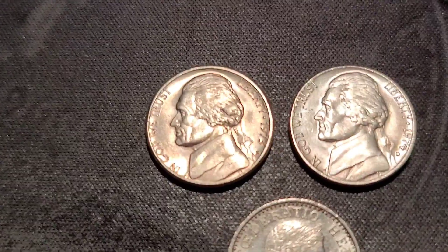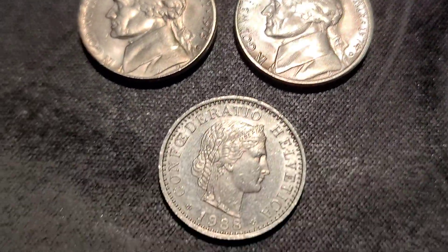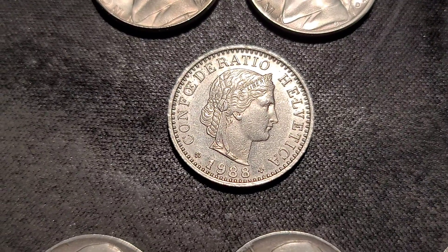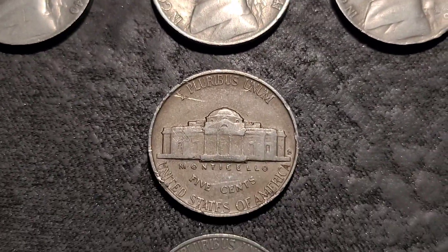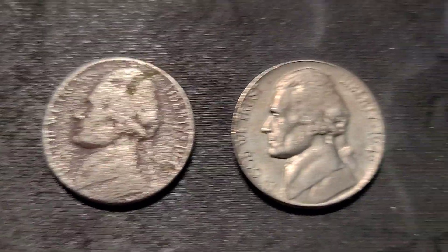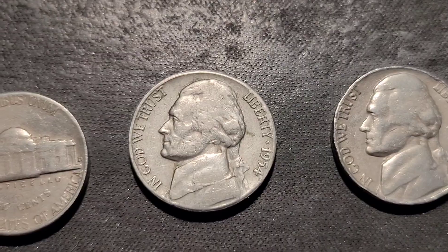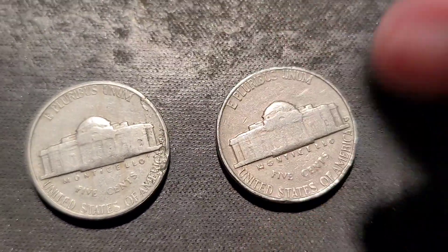Let's get into those last two rolls. Those last two rolls, we got one 1952 Philly. Here are our finds for the nickels: a nice 1973 D and a 74 D, our foreign Confederation Helvetica, our 40s finds — 1940 Philly, 41 Philly, Denver, and San Francisco — a 1946 Philly, 47 Philly, 48 San Francisco, and a 49. Our 50s finds: 1952 Philly, 1953 Denver, 1954 San Francisco with the lamination error, and a 1958 Denver.